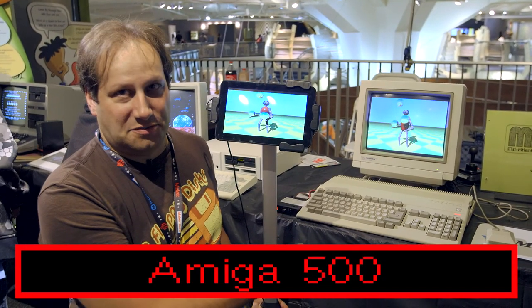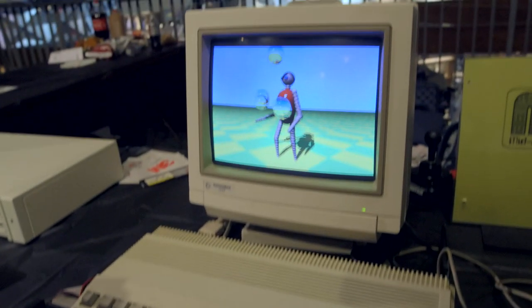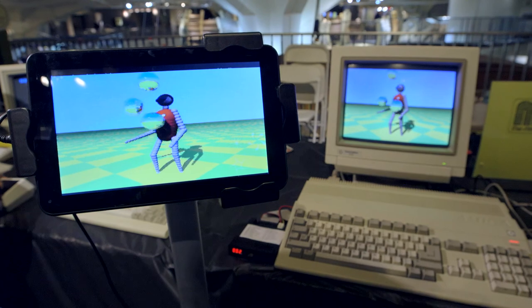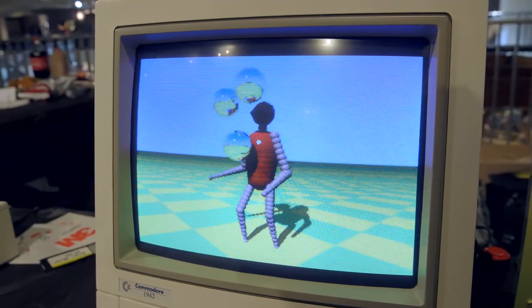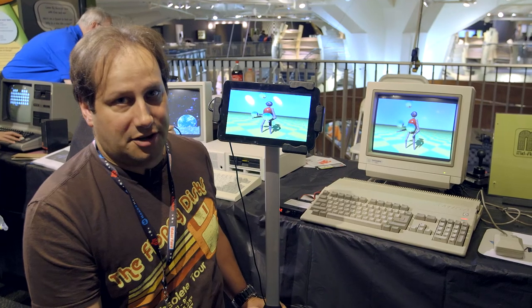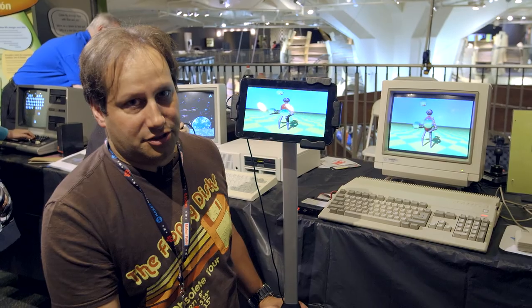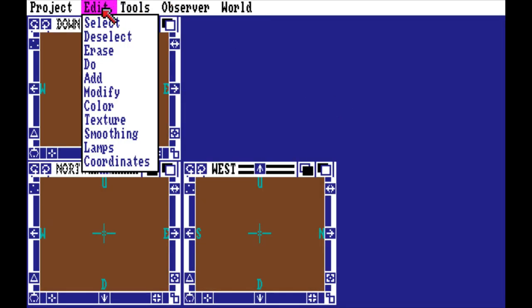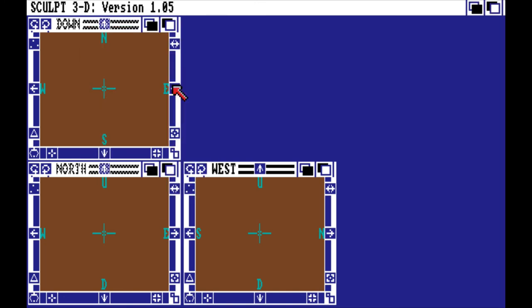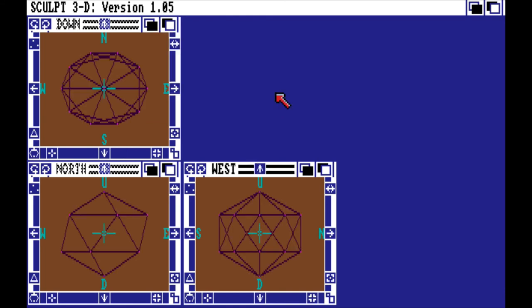Here we have the Amiga 500. This was the most popular Amiga that Commodore sold — it was the second machine, successor to the 1000, basically a cost-reduced version of it. Running here on this tablet with UAE For All 2, we have basically the same juggler demo. This was a classic demo back in the day to show off ray tracing. The Amiga was one of the first personal machines that could actually do ray tracing — where you don't draw the pictures, but create objects and let the computer decide how the object looks based on light reflecting off different pieces of the image.